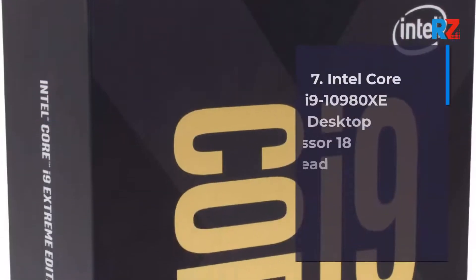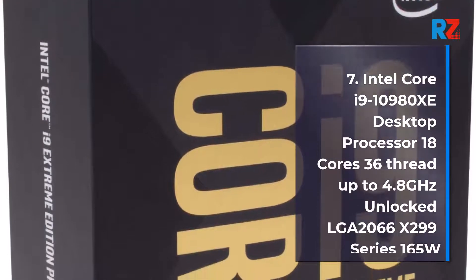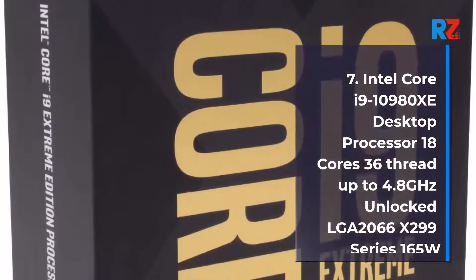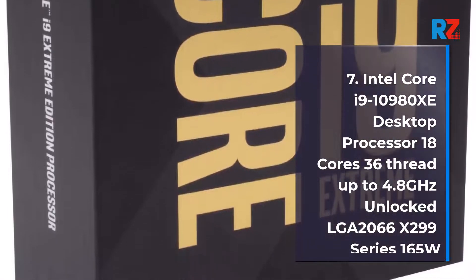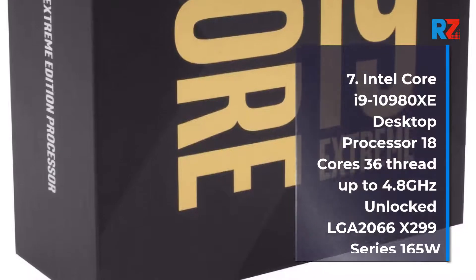7. Intel Core i9-10980X Processor, 8 cores, up to 4.3 GHz Turbo, Unlocked, LGA 2066 X299 Series, 165W.